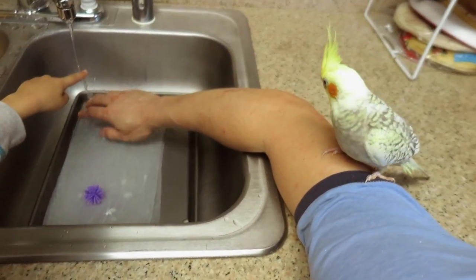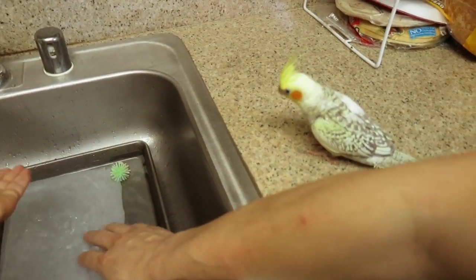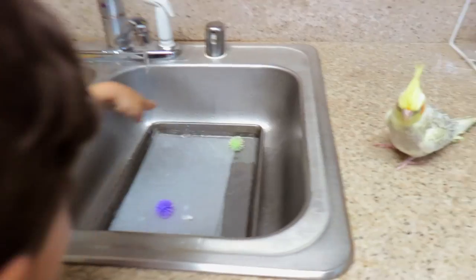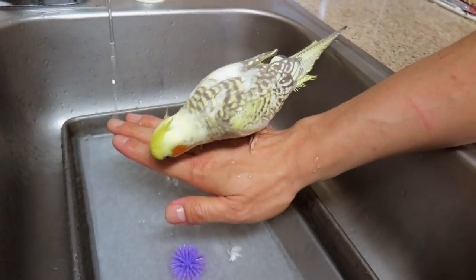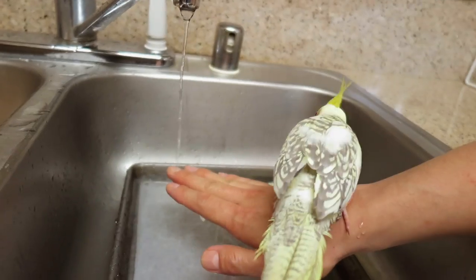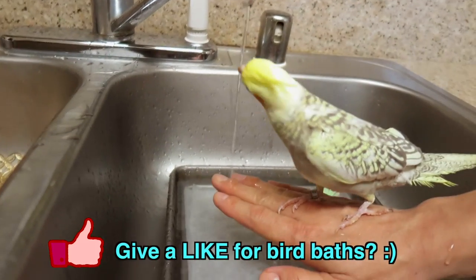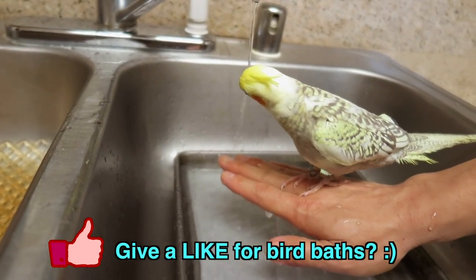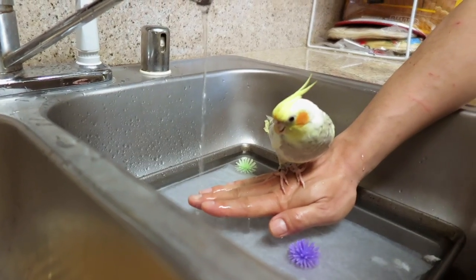She's obviously a little bit timid right now. We're just going to give this a few minutes, keep her around the water, and let her get accustomed to it, and hopefully she'll go in. She's curious — let's see what she thinks.